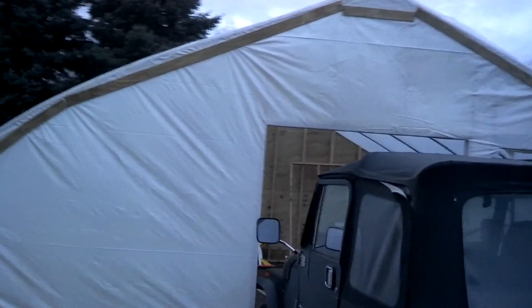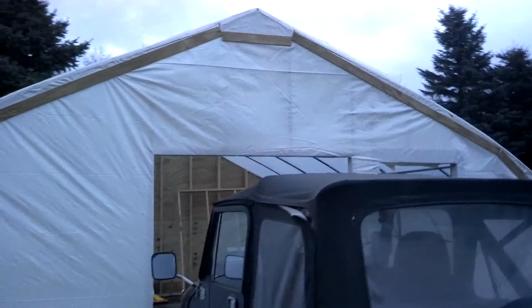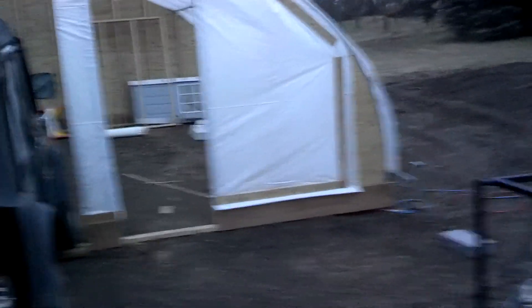Hello. A little update on the greenhouse. It's getting cold this November 19th. It's definitely a bad day to get up to 50 here from Minnesota. A little update on the greenhouse.